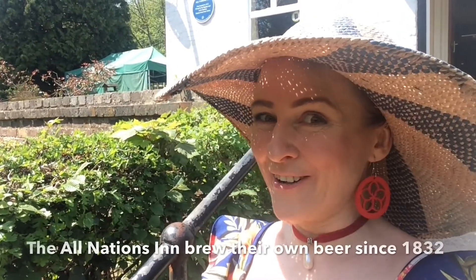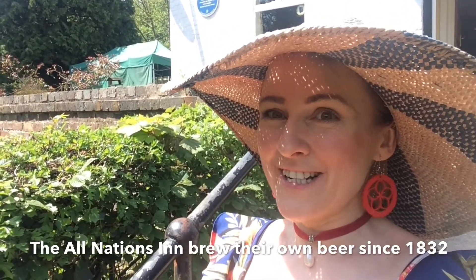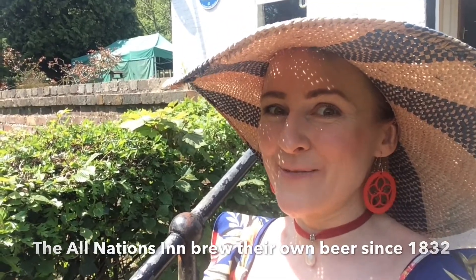We are starting our summer walk and pub trail around Ironbridge here at the All Nations Inn. The weather is very, very hot for this time in the UK.